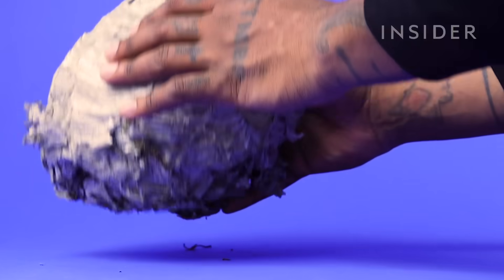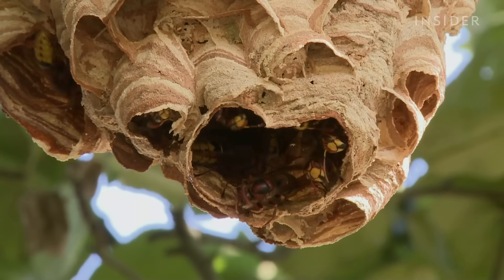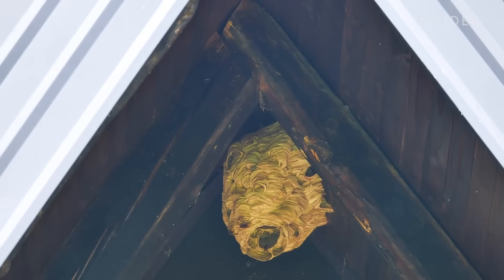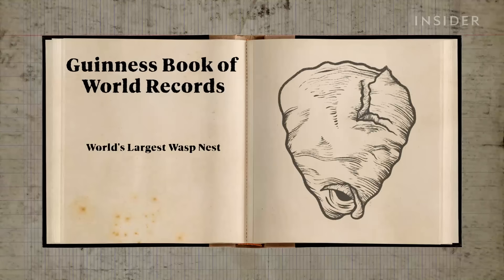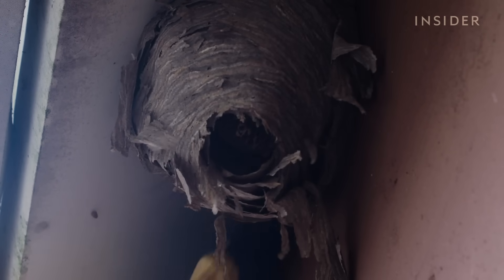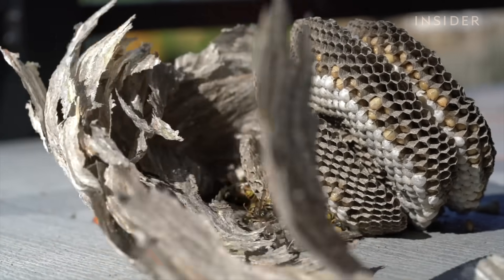This is a wasp nest. In the wild, some of these nests are built underground using clay or mud. But you might be most familiar with the paper nests, the ones built out of saliva and pulp typically found attached to buildings or trees. And these guys can get big. According to the Guinness Book of World Records, the largest wasp nest was 12 feet long and 18 feet all around. Now we're all accustomed to avoiding these nests because obviously wasps are scary, but today we're going to go inside one, because there are a lot of fascinating factors that make these nests work for wasps and their babies.